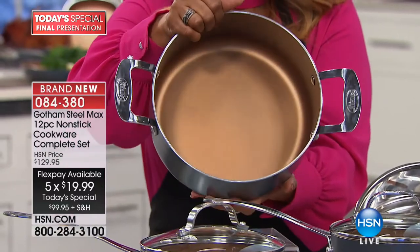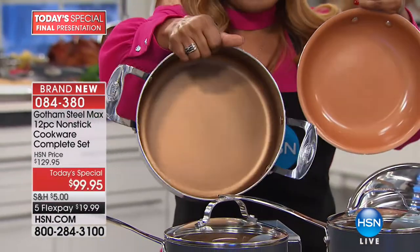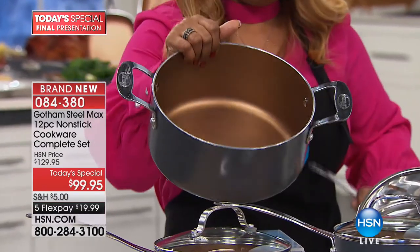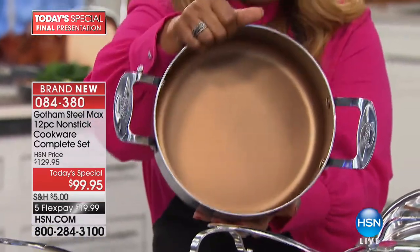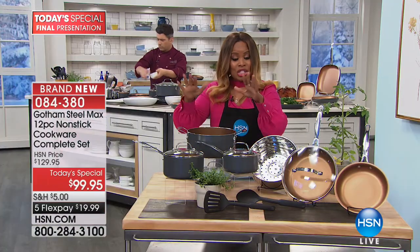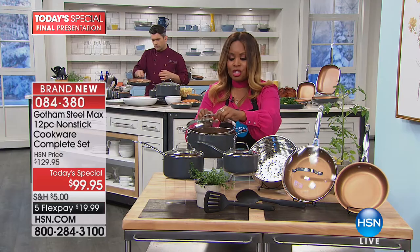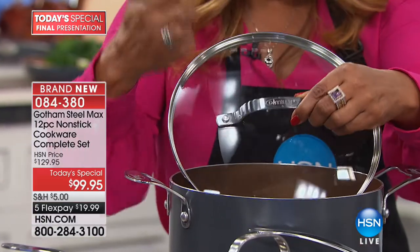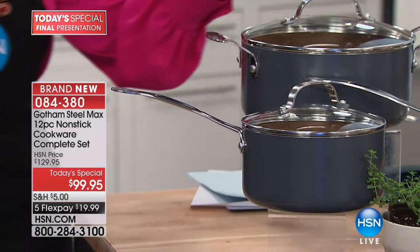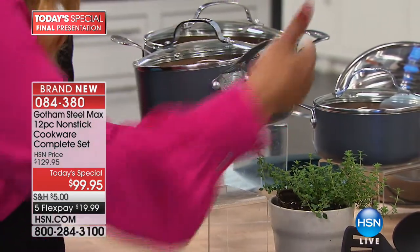Let's start off with a piece you very rarely see in any cookware set — a five-quart stock pot. Think about what you pay for a five-quart stock pot in the market. That alone could be the price above our entire today's special. Look at that beautiful titanium coating inside. If you've shopped in the market, this is what you're used to seeing. This is the exclusive Steel Max that you can only get at HSN, giving you durable, lightweight coatings with a five-year warranty so that you have nonstick that lasts.